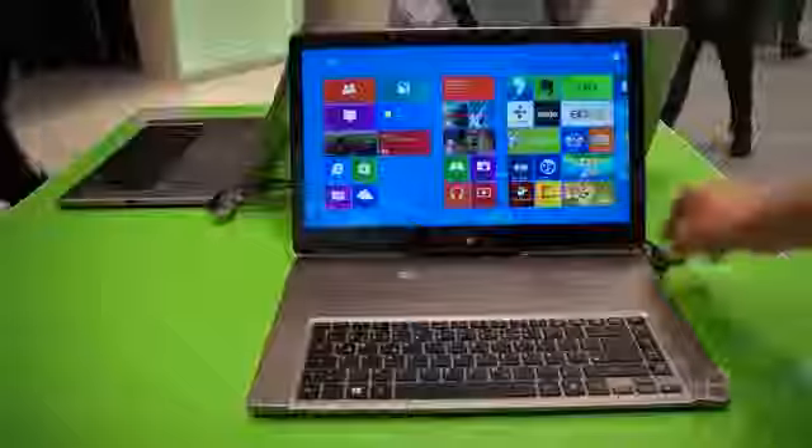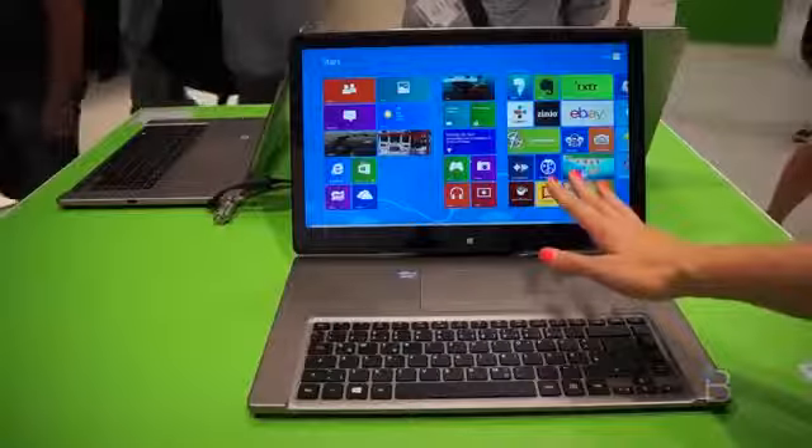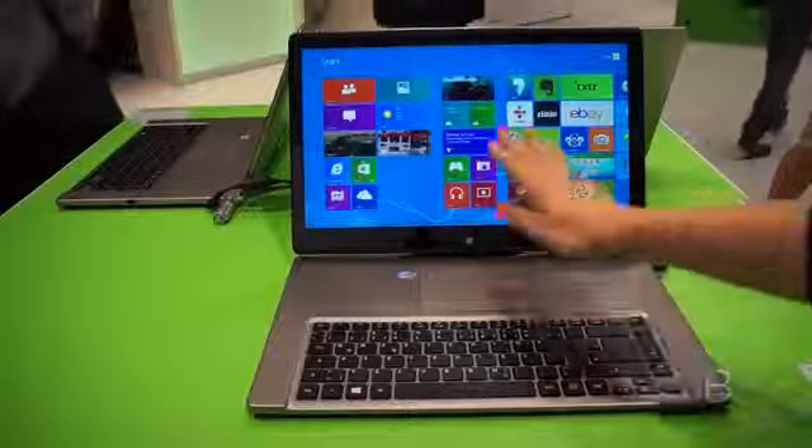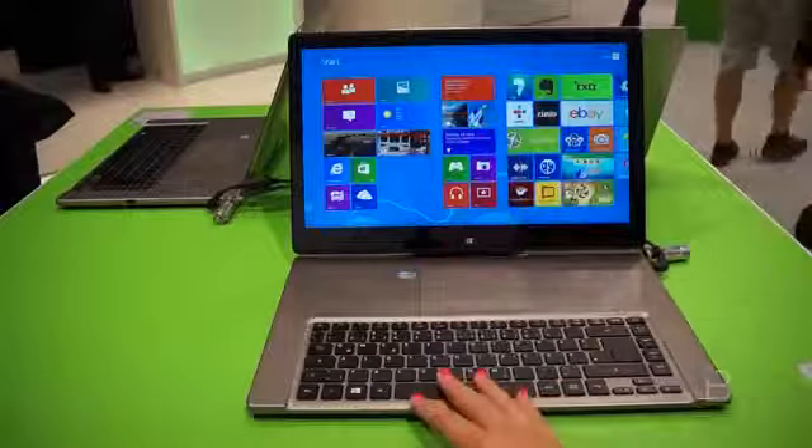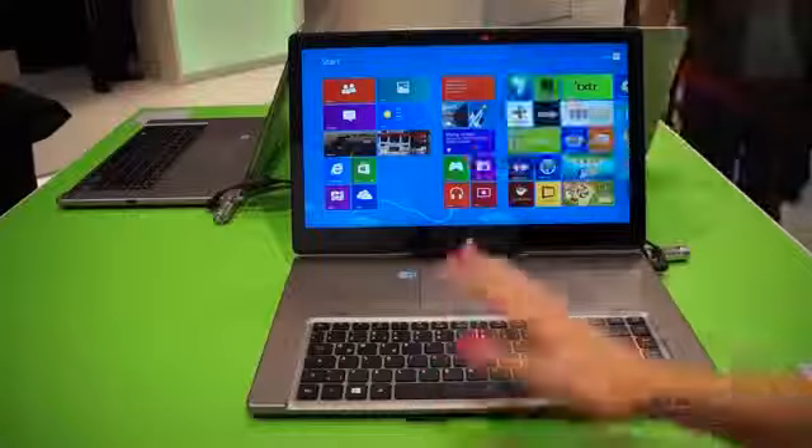So a pretty beastly little machine. But here's the cool part about the Aspire R7 — interestingly enough, you can see the trackpad is actually up here, which honestly with a touchscreen laptop, something that you have multi-touch available, it actually makes a lot of sense because your hands are going to be here a lot.